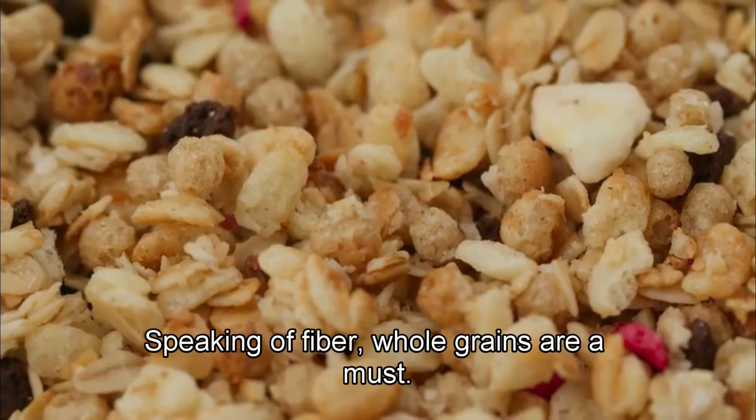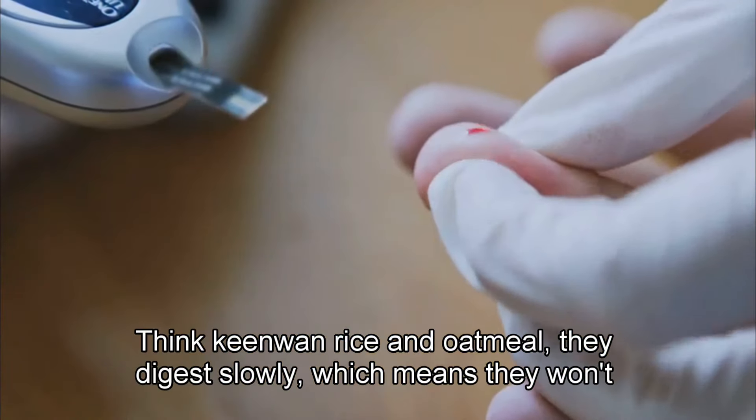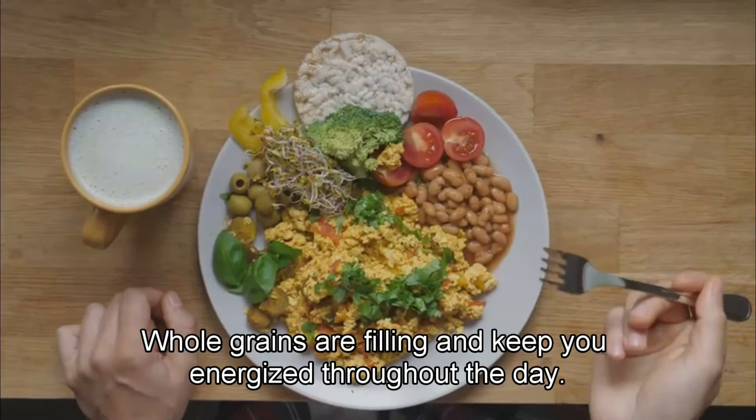Speaking of fiber, whole grains are a must. Think quinoa, brown rice, and oatmeal. They digest slowly, which means they won't spike your blood sugar. Whole grains are filling and keep you energized throughout the day.